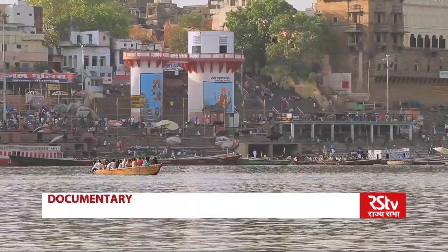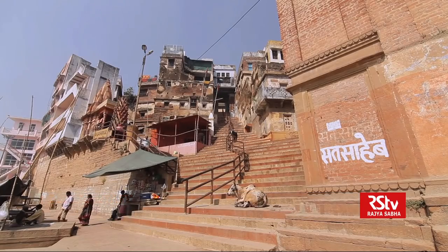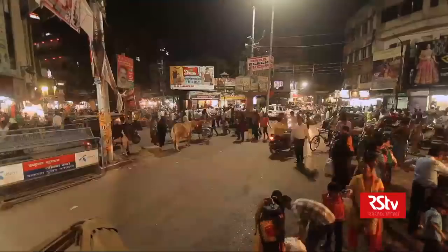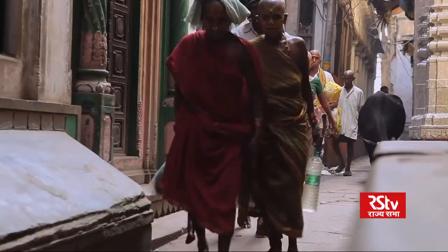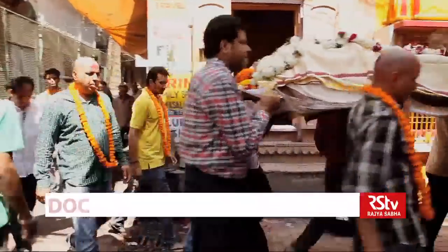Each ghat boasts of a slightly varying architectural style. They are lined by temples and other public buildings, old houses, pavilions, kunds, tanks, streets and plazas. These wide landings are always packed with residents, pilgrims, mourners, priests and tourists, making them a place to worship, bathe and to cremate the dead.